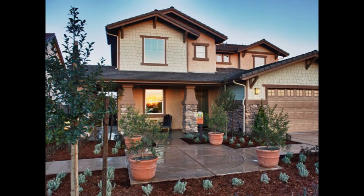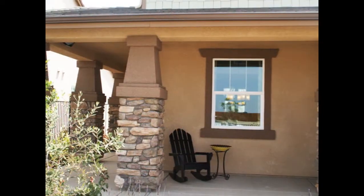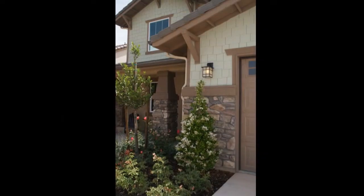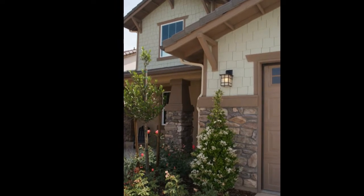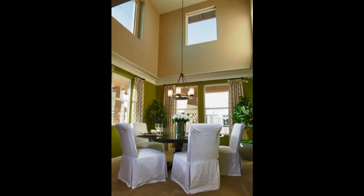Richly appointed Santa Barbara, traditional and craftsman exteriors create a warm and inviting streetscape. In this two-story Plan 3, you'll find approximately 2,513 square feet, ideal for growing families, with four bedrooms, three baths, a generous three-car garage, and flexible room options.